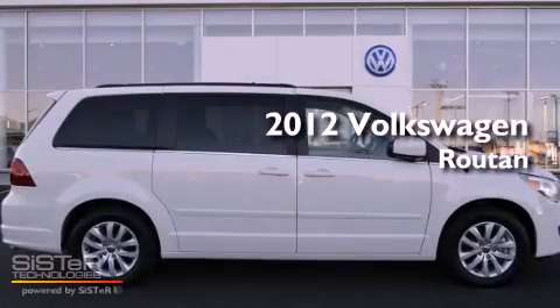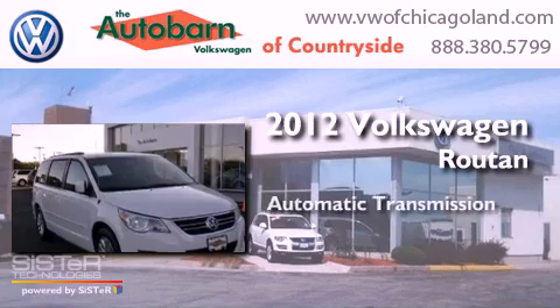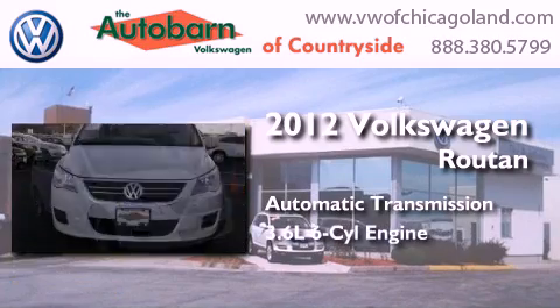This is a 2012 Volkswagen Rotan. This minivan has an automatic transmission and a six-cylinder engine.